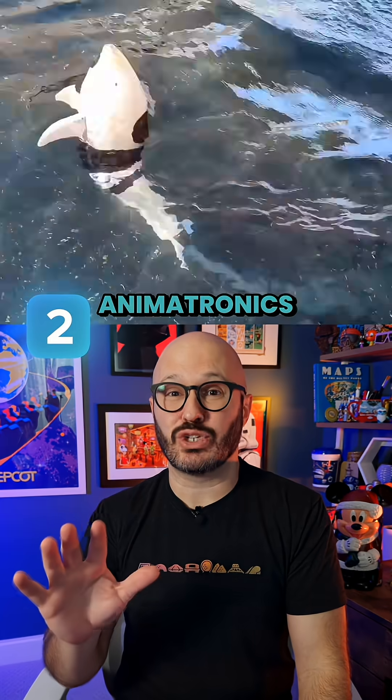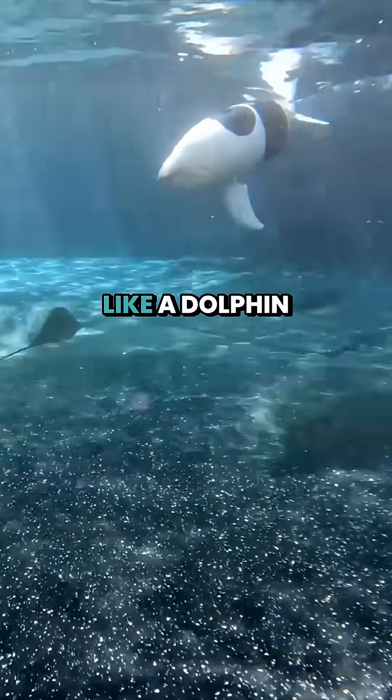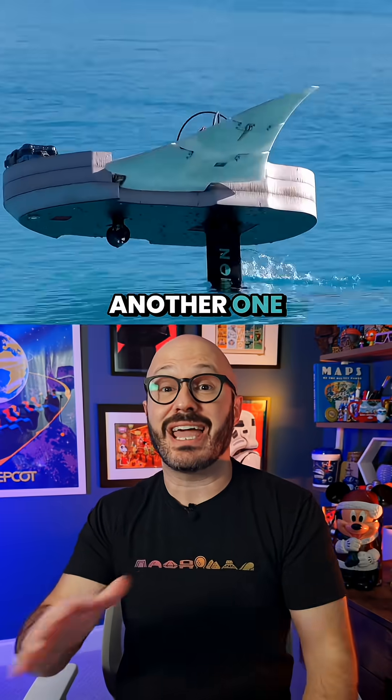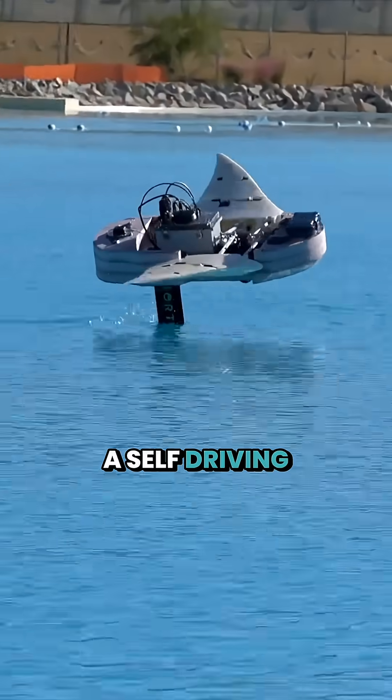But Disney isn't stopping on land. Number two: aquatic animatronics. This is so crazy cool. This underwater robot uses biomimicry to swim and dive like a dolphin. And Imagineering created another one that glides just like a manta ray, and can navigate the water like a self-driving car.